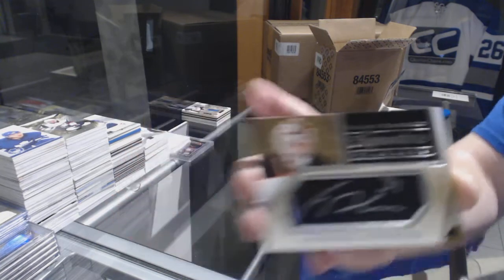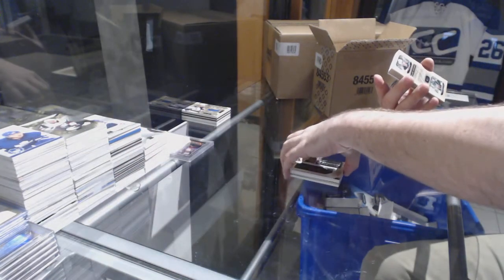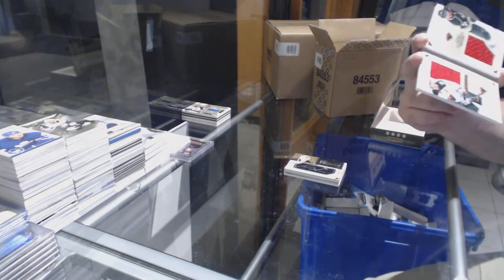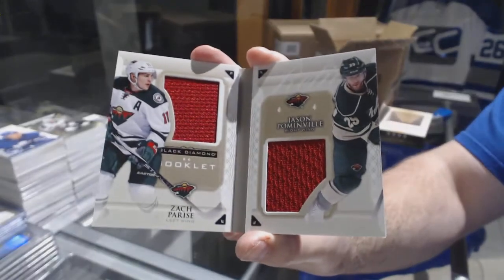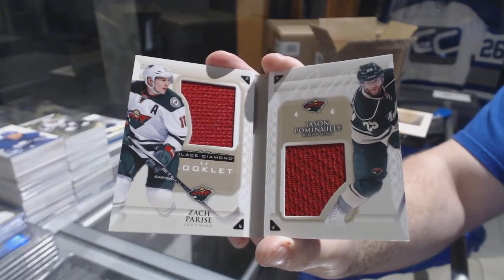Frederik Andersen — anyone hear about him by the way, is he okay? For the Wild, number 299 dual jersey booklet — Palmieri, Parise.